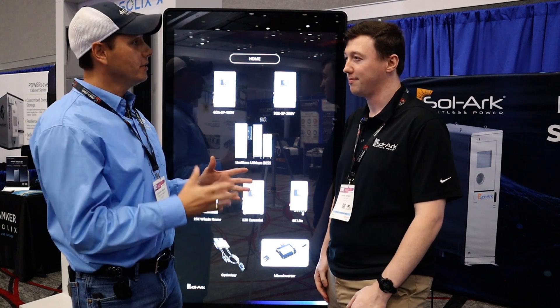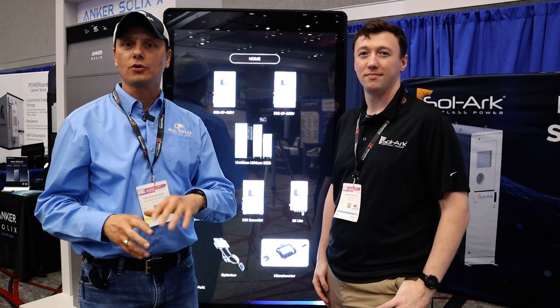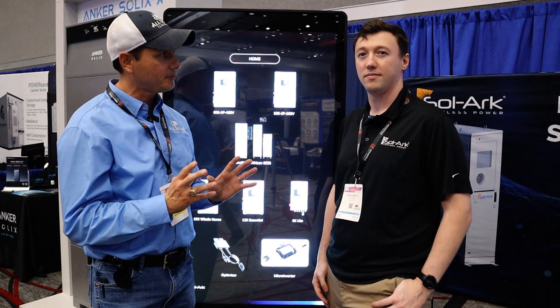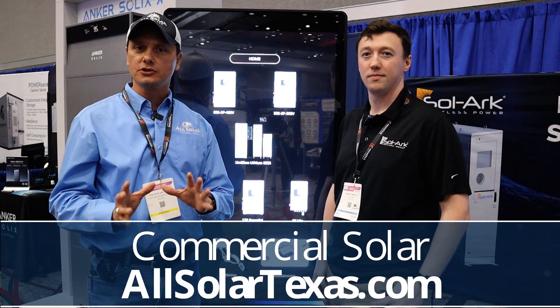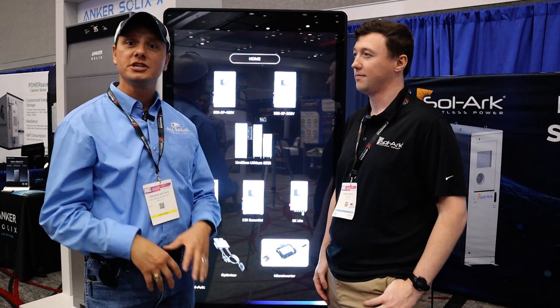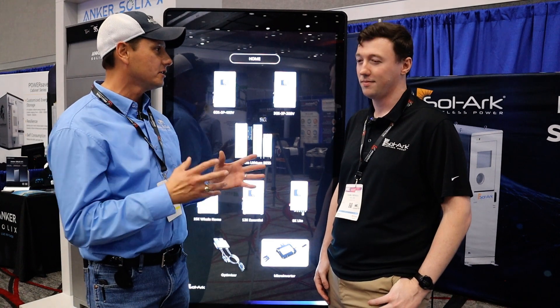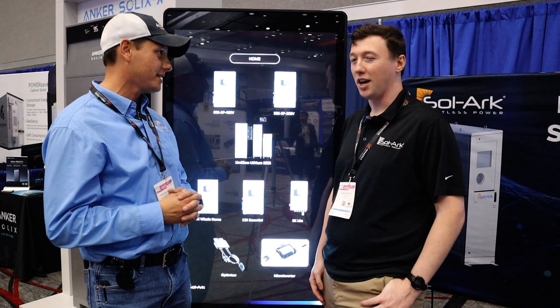Awesome — thank you so much. I appreciate you being part of the channel. If you have any interest in Solark or in what these inverters can do for your business with the 60K and 30K commercial applications, please reach out to AllSolarTexas.com and we'll be happy to walk you through your options. If you're a residential solar customer like I am, the 15K is on the market. You also have an EMP application for the 15K if you want to talk about that.